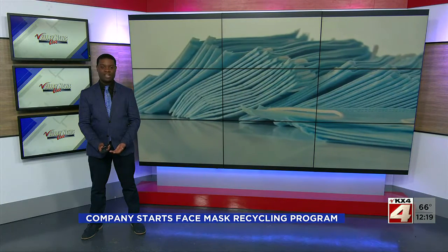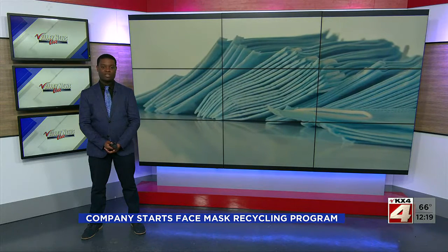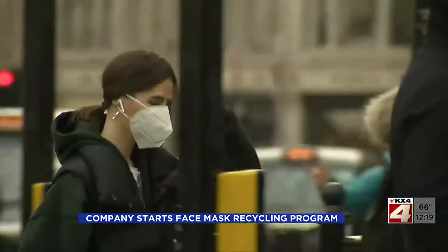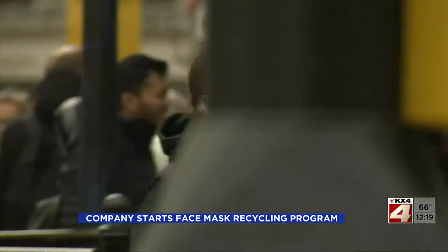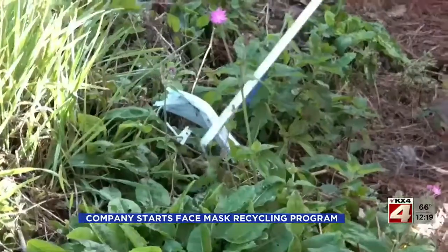Over the course of the pandemic, we've all gotten used to wearing face masks, but millions of plastic ones are ending up in the trash. Ian Lee is in London where a new program to recycle them is underway. It's the circle of life for a mask — we use them, then lose them, and some end up as litter.